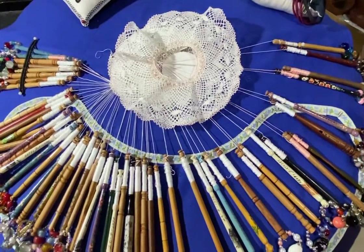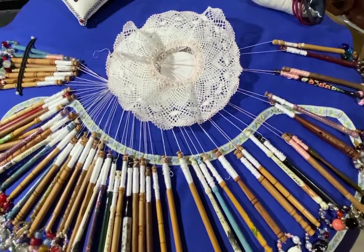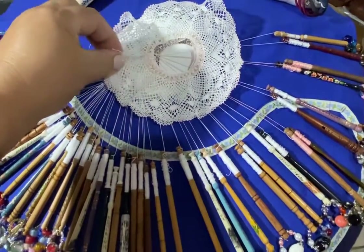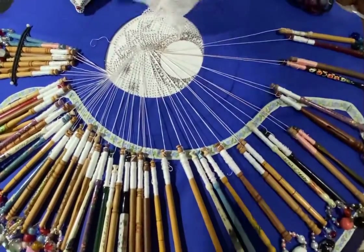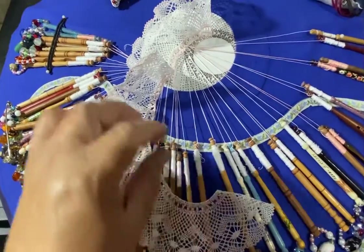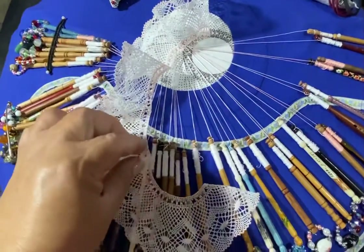This piece has 56 bobbins. It's not a big piece, and as you can see the pattern is round, but if I keep going around and working on it continuously I'll actually have a frill, which I'm going to be putting on a piece of clothing.